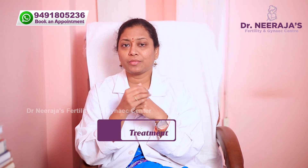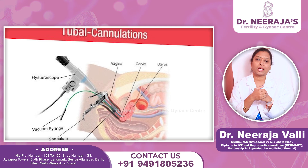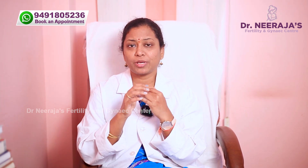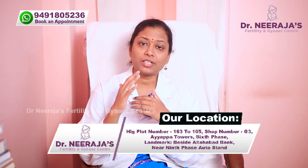Treatment is available. First, we confirm if tubes are blocked or not through a good diagnostic center and infertility specialist using HSG or SSG. We can do tubal cannulation — inserting small flexible cannulas into the tubes to open small or rigid blocks. We can also use a hysteroscope or laparoscopy to open the tubes. In cases of salpingitis, PID, or STDs, we treat the infection. We can treat STDs in both male and female partners.